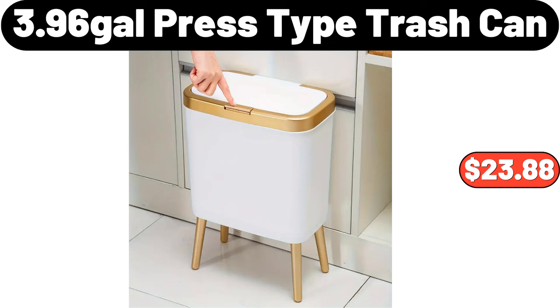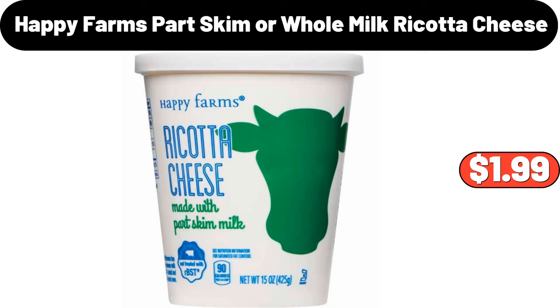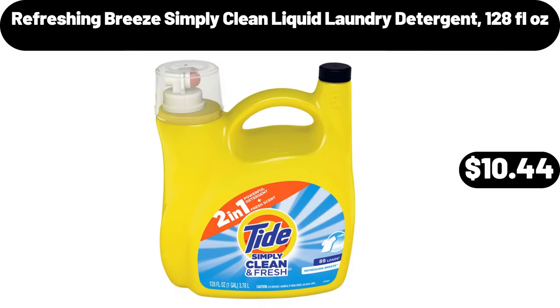3.96-gallon press type trash can, $23.88. Happy Farms part skim or whole milk ricotta cheese, $1.99. Refreshing Breeze Simply Clean liquid laundry detergent, 128 fluid ounces, $10.44.